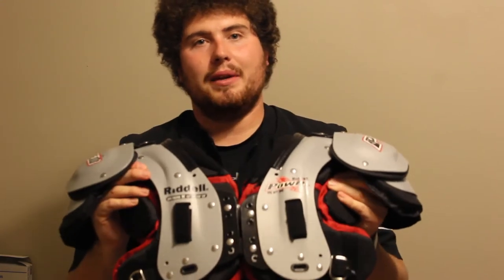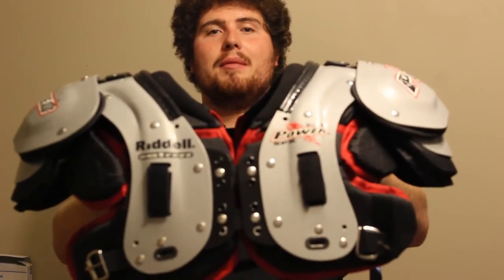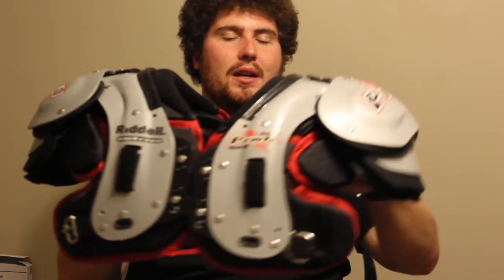That front padding protects against collarbone injuries because you will be attacking everything head-on when playing the run as a defensive back. It wouldn't be a good thing to have quarterback or receiver pads because those eliminate that front pad. You'd be losing that frontal edge. With receiver pads you increase range of motion, but these Riddell SPX pads still give you good range of motion with added protection. This is probably the most recommended set of pads I'd suggest — the Riddell SPX running back/defensive back pad.